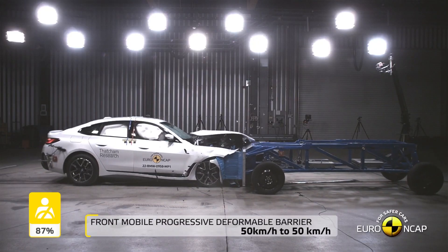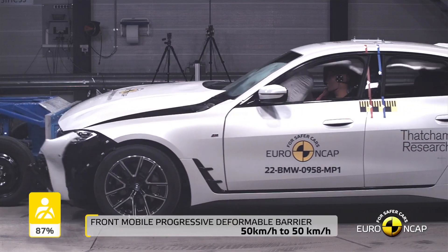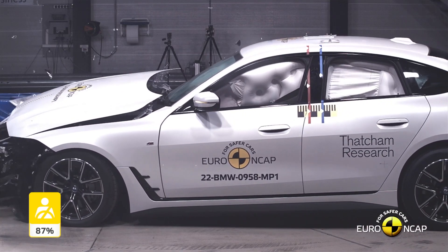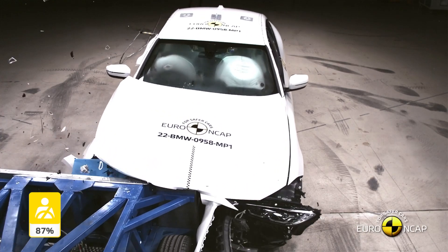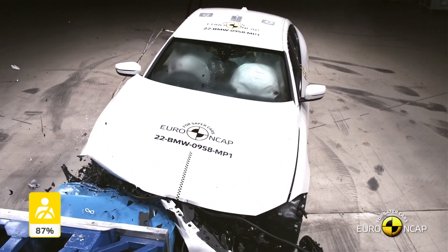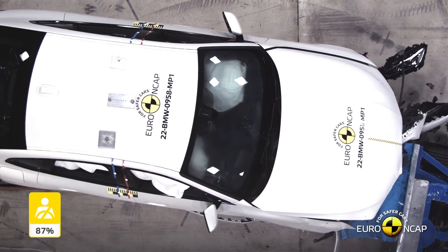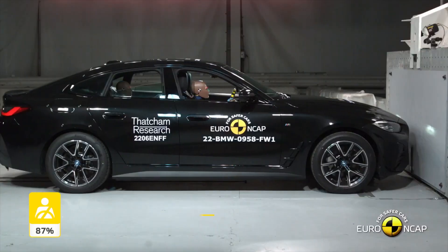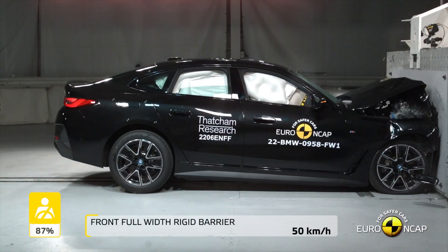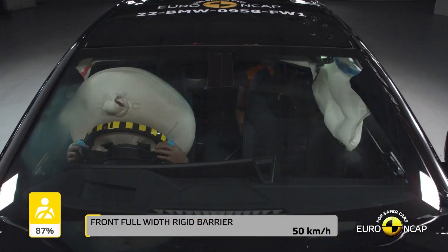In conclusion, it's time to put this myth to rest. We can all agree that newer cars are safer than older cars due to the development of advanced safety systems, the use of crumple zones, the increasing use of advanced materials, and the results of crash tests. If you're in the market for a new car, it's important to carefully consider these safety features and choose a vehicle designed to provide maximum protection in the event of an accident — if you can afford it, that is.